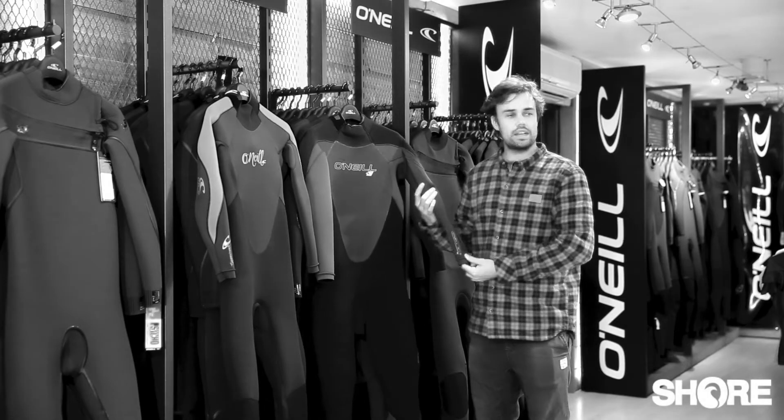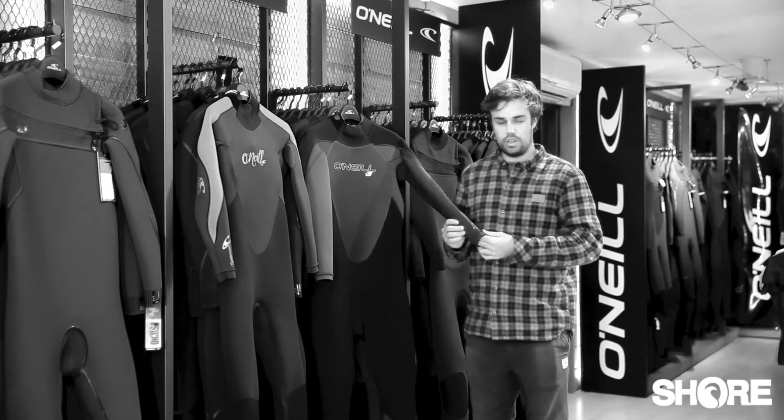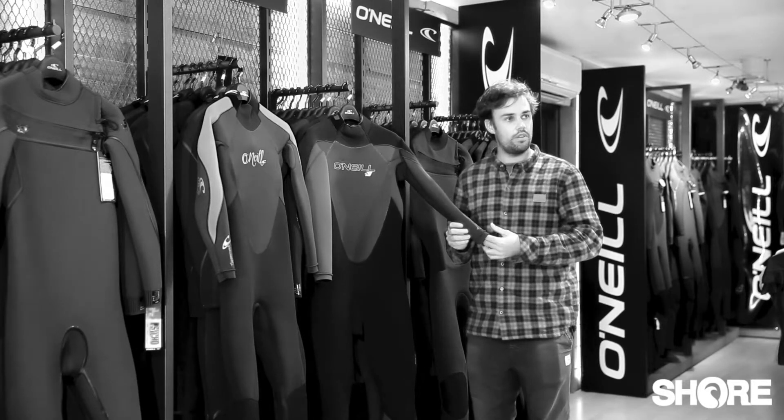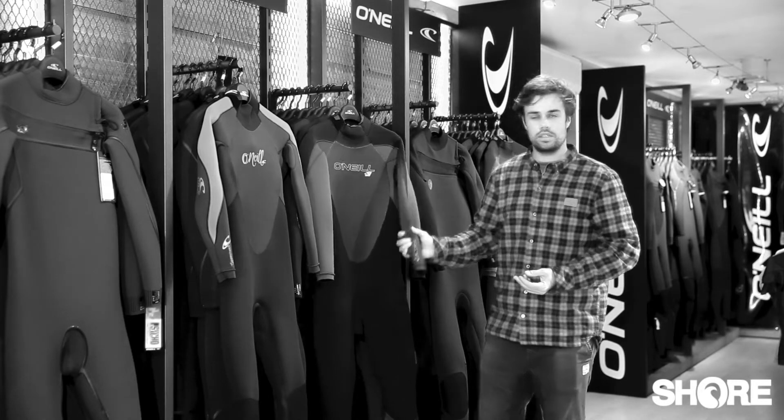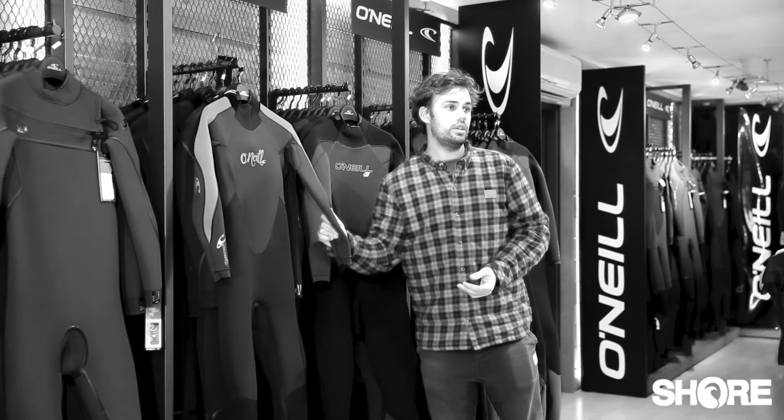It's a back zip suit and it comes with three thicknesses: a 5/4, a 4/3, and a 3/2. It comes in men's, ladies, and also in kids.